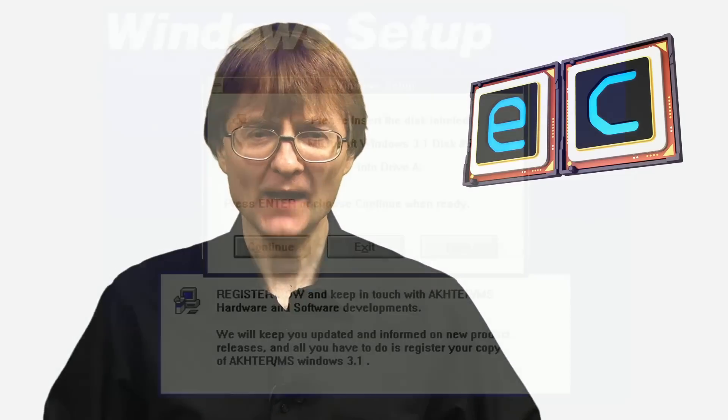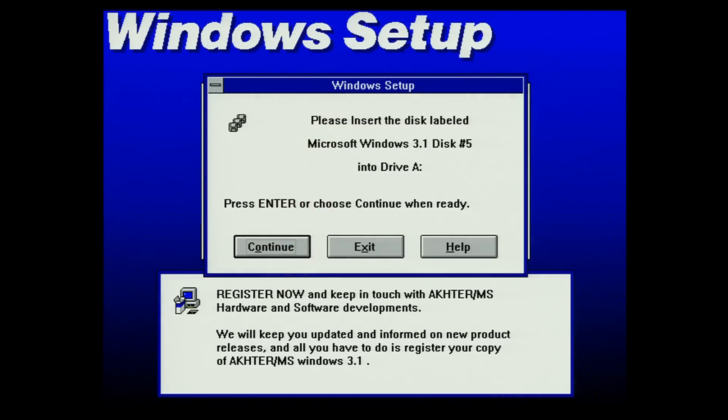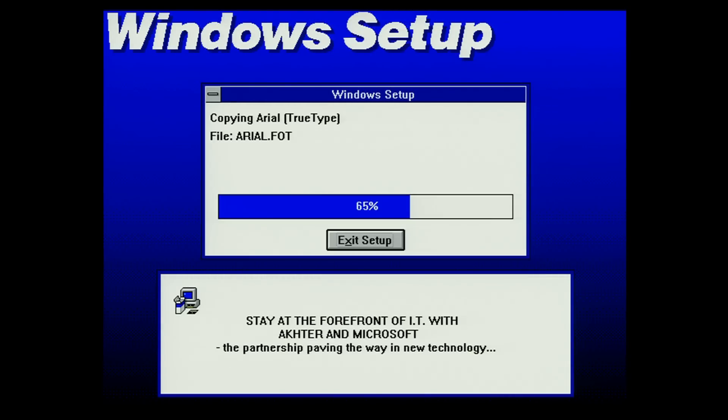I'm sure some of you watching have taken a stack of floppy disks like these and used them to install Windows on a desktop PC. And of course that's the process I had to go through to set up my P120 for this video. I found it quite cathartic and a lot less frustrating than I thought it was going to be. For a few minutes it felt like I was back on the early PC building frontier.